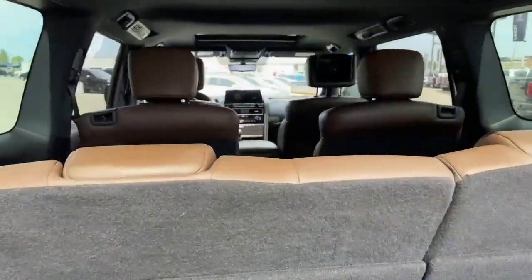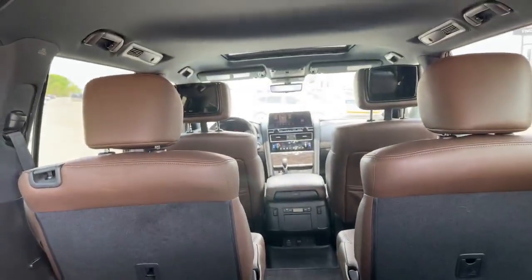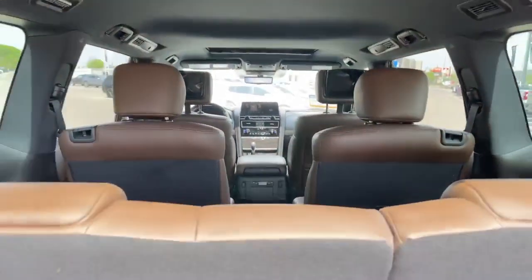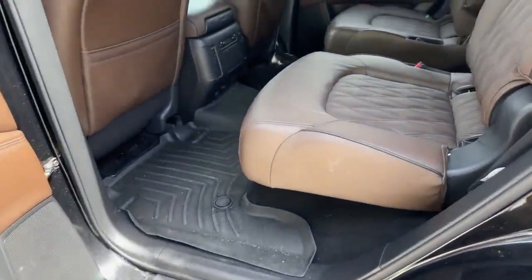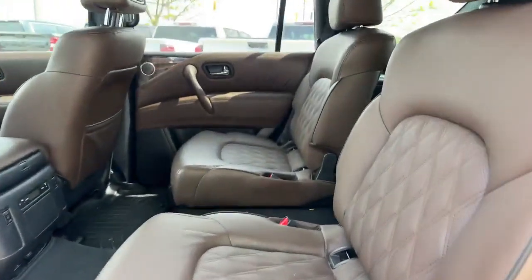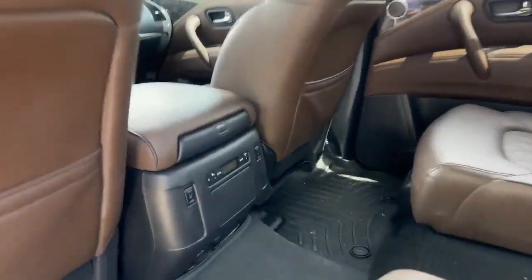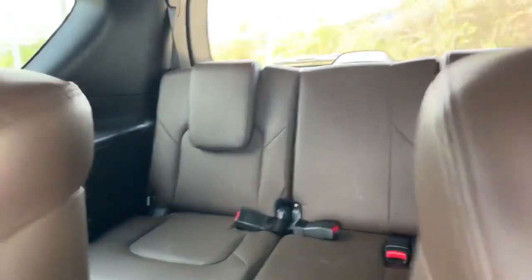As we come inside, it has third row seating, DVD, and sunroof. Into the second row, we have captains chairs with nicely stitched leather. They are heated, with quick access into the third row.